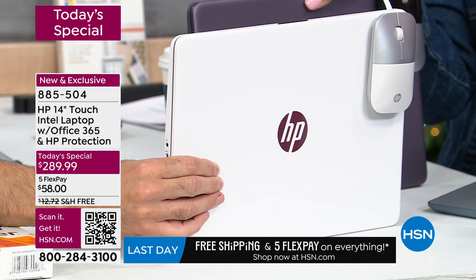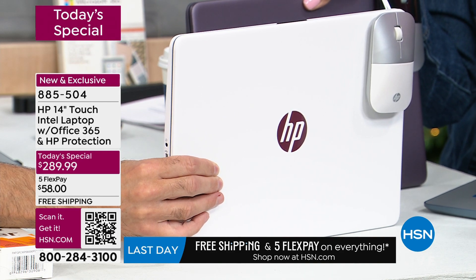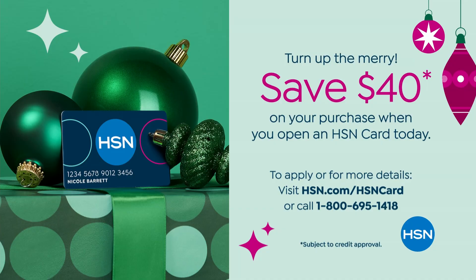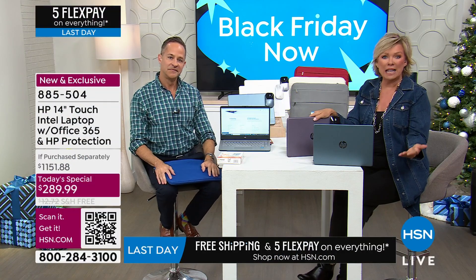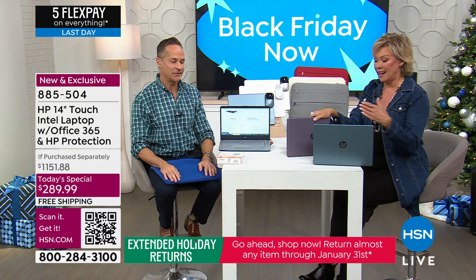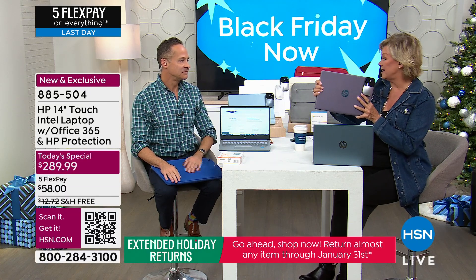With free shipping and five FlexPay, it's $58 to get your laptop delivered. Don't forget, if you've got an HSN card you can add a sixth payment and it's less than $50. If you don't have the HSN card, today might be the day to get it because there's another $40 waiting in your account you can apply to this today's special — that brings your first laptop to $249. Seriously, an $1,100 bundle for $249 for your first, and only $189 — $100 less — for a second today's special laptop.